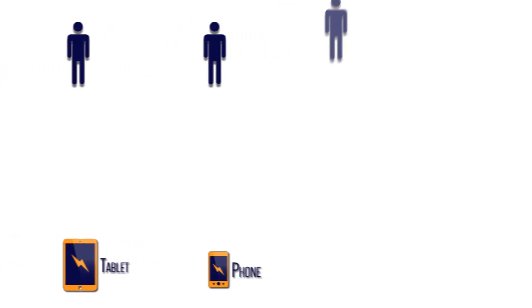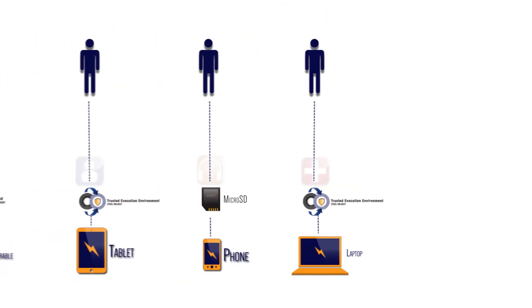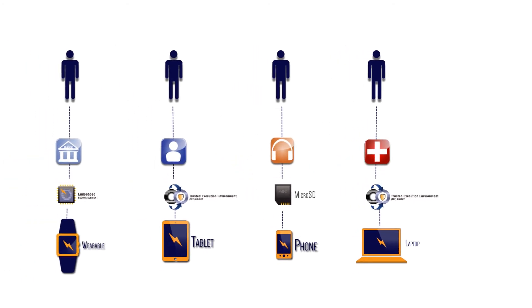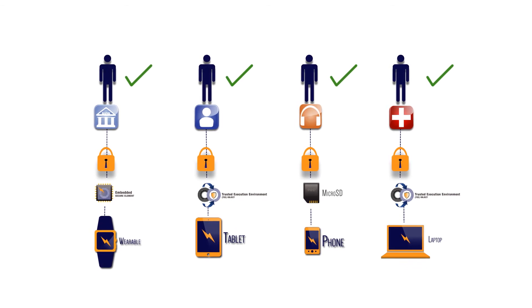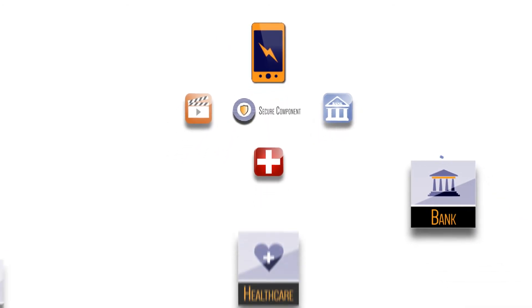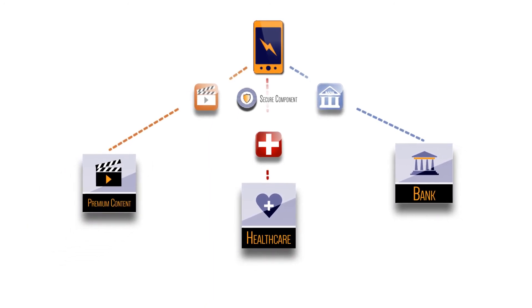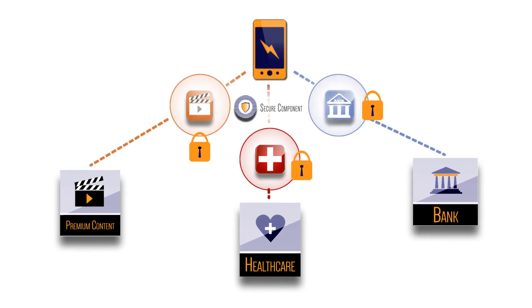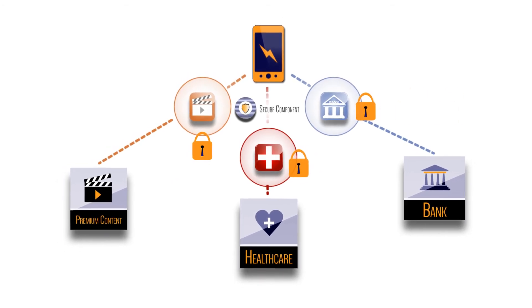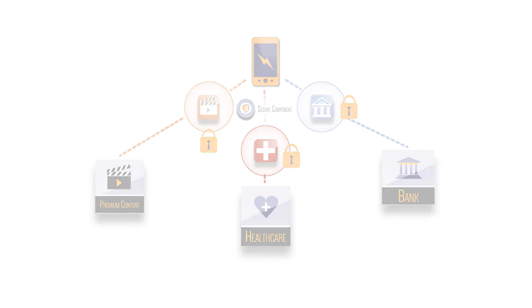What's more, GlobalPlatform provides a trusted foundation upon which to build effective risk management programs. A specified level of security is assured, no matter which device or channel is used for service delivery. The integrity of services is protected, even when deployed on a device alongside services from other providers. In a multi-app environment, only the service provider in question can access and control their own services. There is no risk to or from other providers sharing the same platform.